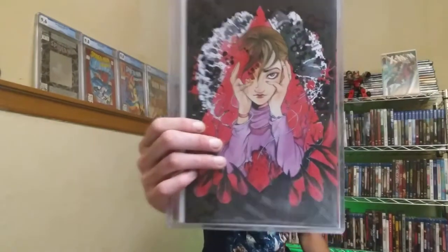Some comic books were slabbed - this one right here in a top loader is a really cool Peach Momoko cover. I haven't even looked to see what the issue is yet. In this collection they also had an Uncanny X-Men 288 in a CGC 9.8, which is the first solo cover appearance of Bishop.